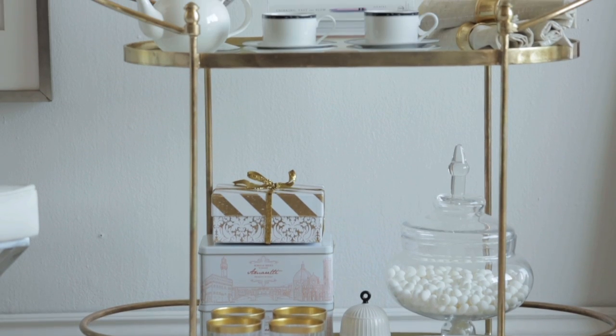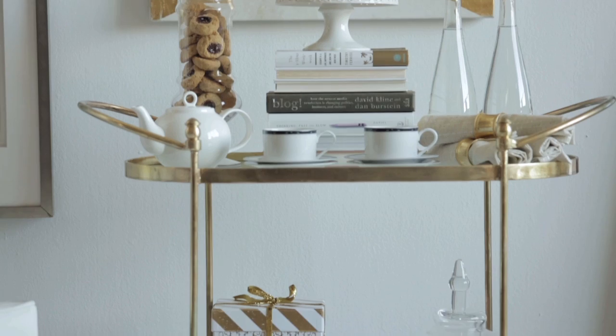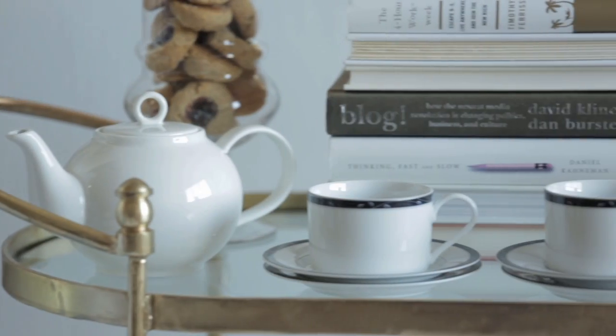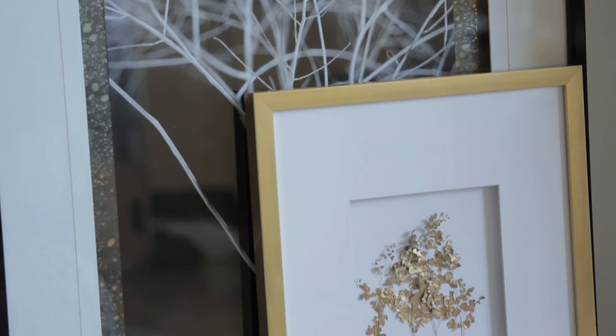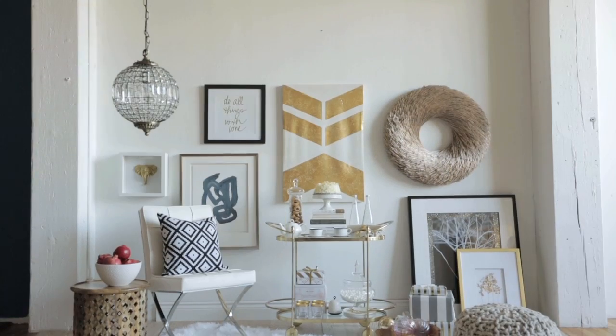Here the bar cart really functions as something that has nothing to do with being a bar — it's just this beautiful piece of furniture on which to display desserts and sweets and a tea station, and when that party is done it'll become a place to display art and beautiful accessories.